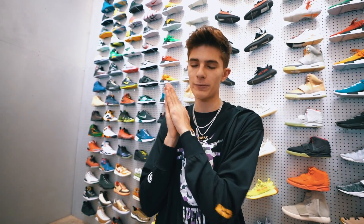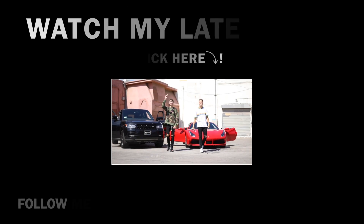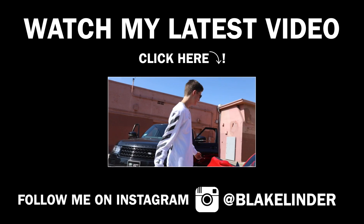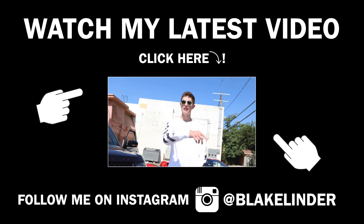Alright guys, I'm gonna end the video off right here. If you guys enjoyed this video please make sure to drop a like. Huge shout out and huge bless up to Flight Club for allowing me to film two videos here. I will see you guys in a bit — it's your boy Blake and we're out of here. Peace. Thank you guys so much for watching; if you haven't already make sure to check out my latest video and I'll see you guys tomorrow.